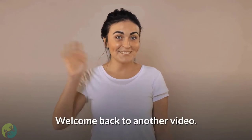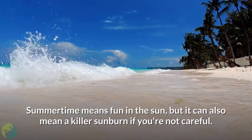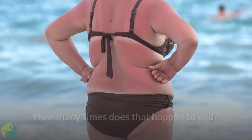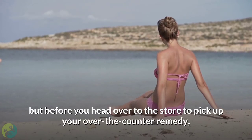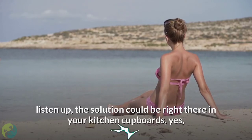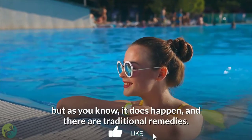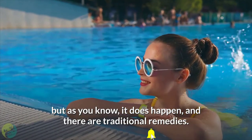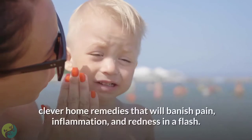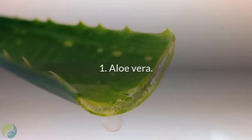Hello there viewers, welcome back to another video. Summertime means fun in the sun, but it can also mean a killer sunburn if you're not careful. Before you head over to the store to pick up your over-the-counter remedy, listen up — the solution could be right there in your kitchen cupboards. It's always best to avoid a sunburn altogether, but today we're going to show you how to get rid of sunburn overnight with some clever home remedies that will banish pain, inflammation, and redness in a flash.